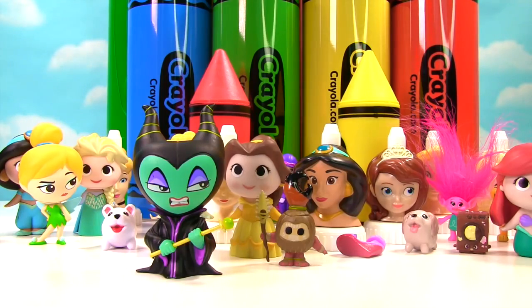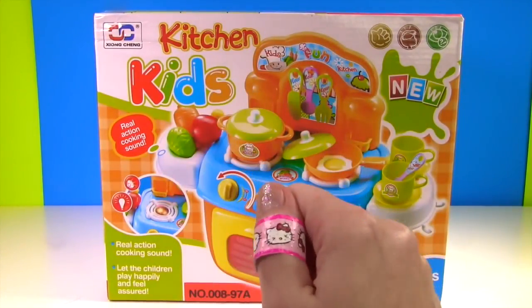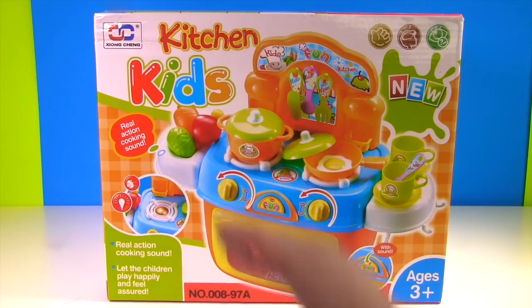Well, at least you got a bad guy. Ha ha ha ha! Oh Maleficent, we also got a lot of beautiful princesses. Hi everyone, welcome to Fizzy Fun Toys! Let's get cooking.